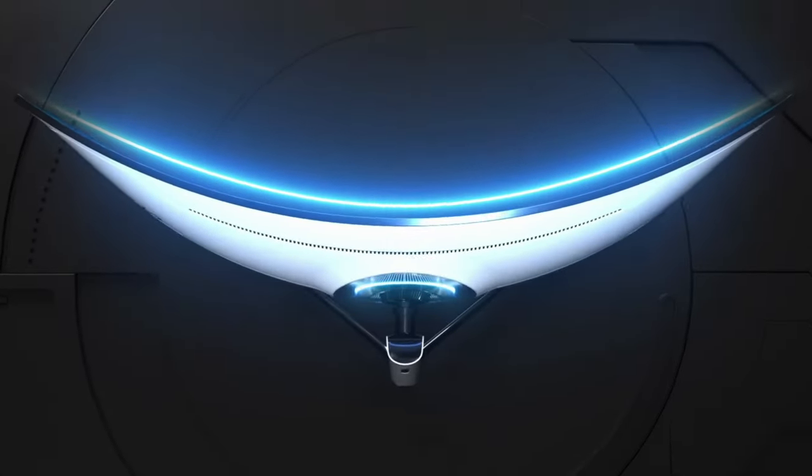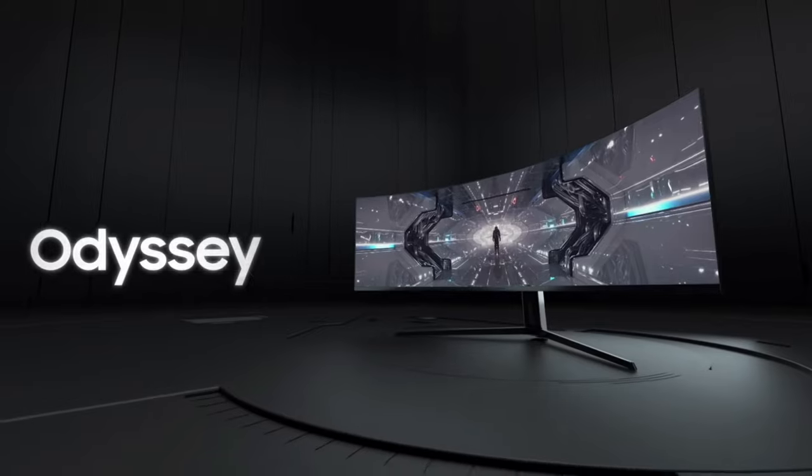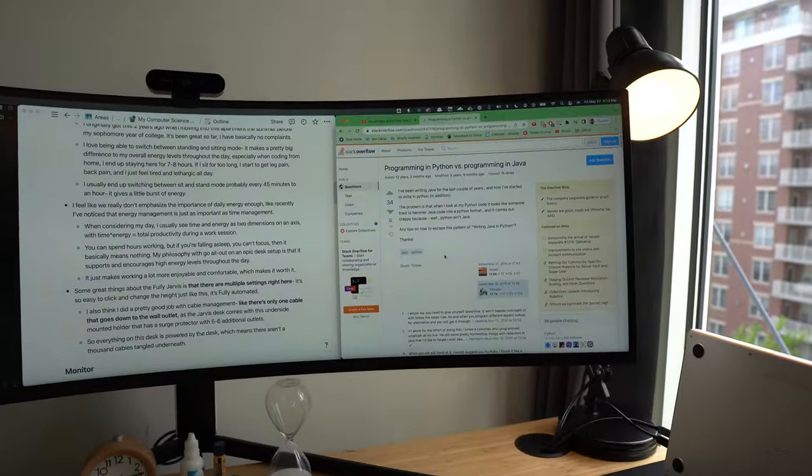Next up, we have this giant gaming monitor — the Samsung Odyssey G9, 49-inch, 240Hz, 4K ultrawide gaming monitor. This thing is a beast. I got it in January when Shopify gave me a $500 credit to put towards upgrading my desk setup, and I put all of that into this monitor. I originally heard of it through MKBHD and Unbox Therapy and I've been drooling over it for years. This thing makes coding, video editing, and writing an absolute dream. I can put my IDE on one third, some notes in the middle, and Stack Overflow on the right.